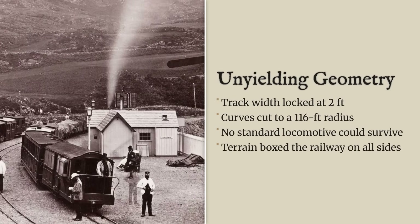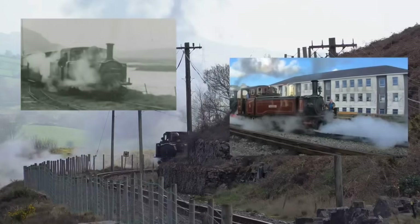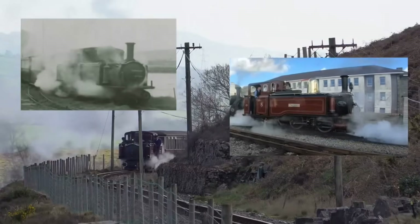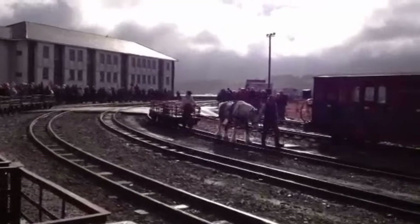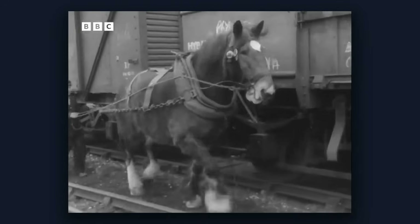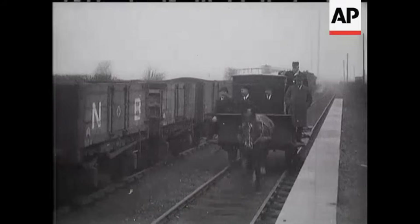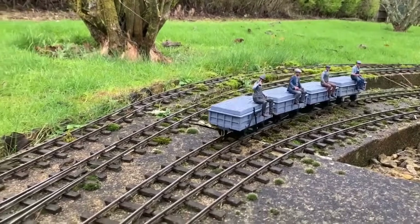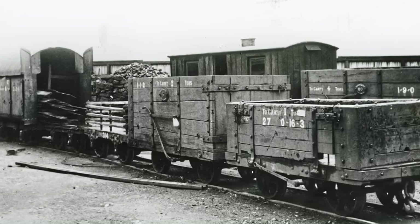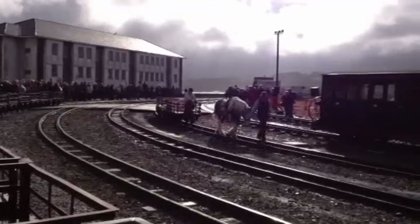The two-foot gauge and the 116-foot radius were non-negotiable. They set the boundaries for every design that followed, and they left the Festiniog Railway searching for a machine that could bend without breaking. Before steam, the Festiniog Railway ran on muscle and gravity. In the damp dawn, teams of horses waited at the foot of the slate quarries. The mines produced nearly 100,000 tons of slate every year, but the pace of the railway was set by the stamina of tired animals.